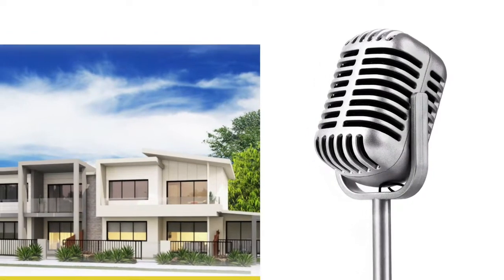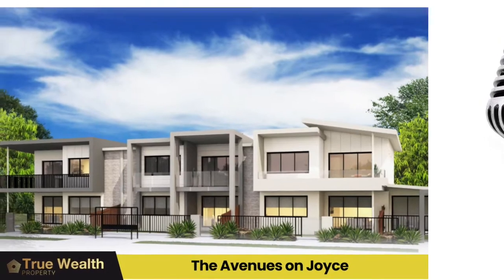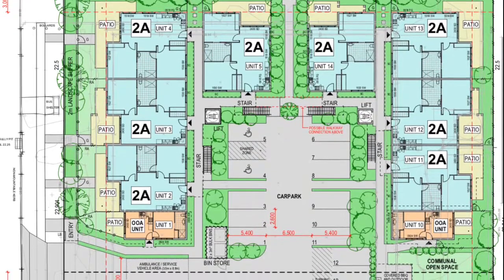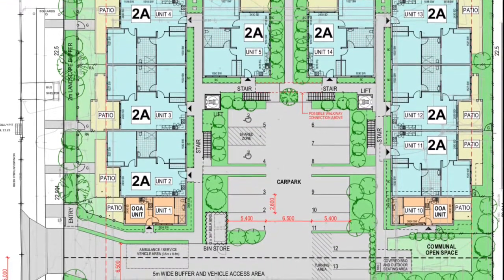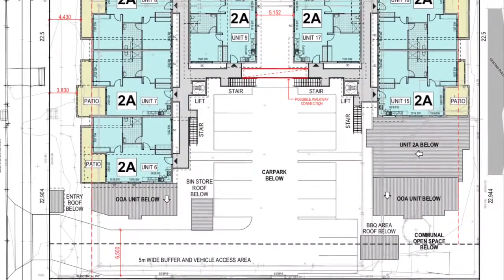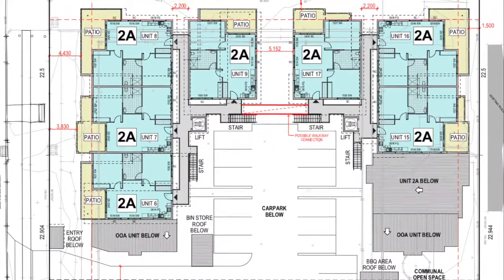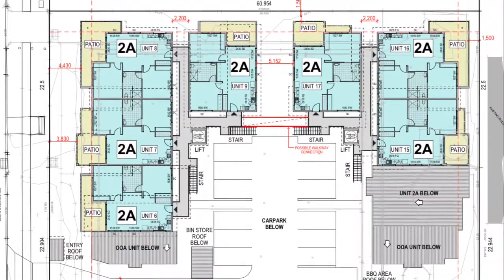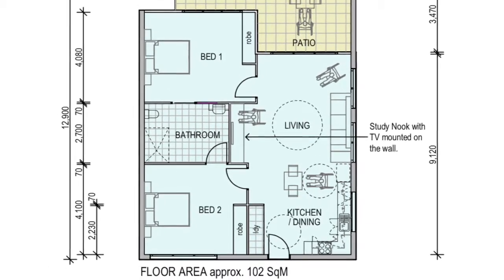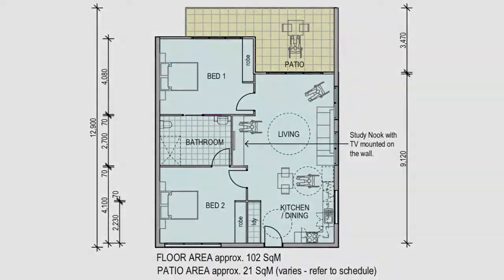We've got a bit of an exciting proposition today for our investors, and I wanted you to walk us through some of those numbers. It's a very expensive project, but it's a development proposal — a fairly big site with some really exciting returns. The forecast annual rate of return on this project has been verified through DomaCom. Assuming 100% occupancy, what's the total rate of return?